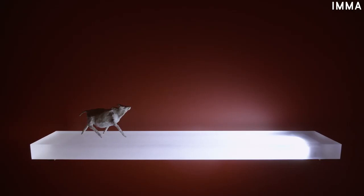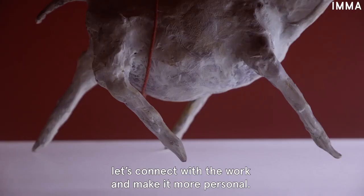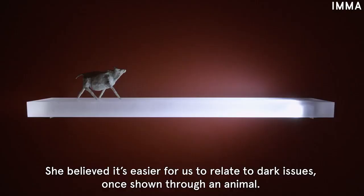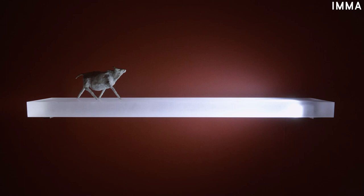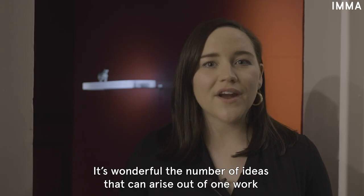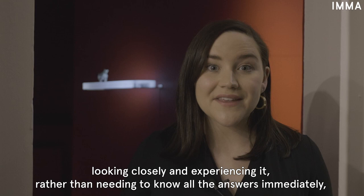Having considered the work and its potential interpretations, let's connect with the work and make it more personal. Janet Malarney often projected human and personal matters onto animals. She believed it's easier for us to relate to dark issues once shown through an animal. If you had the option of sculpting an animal, which animal would you choose and why? What aspect of the human condition would you explore through your sculpture? It's wonderful the number of ideas that can arise out of one work once we slow down and look closely. When we give ourselves the space to explore the work — looking closely and experiencing it rather than needing all of the answers immediately — we can make more personal connections.